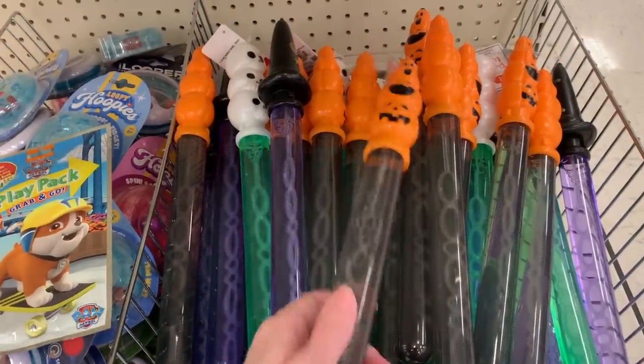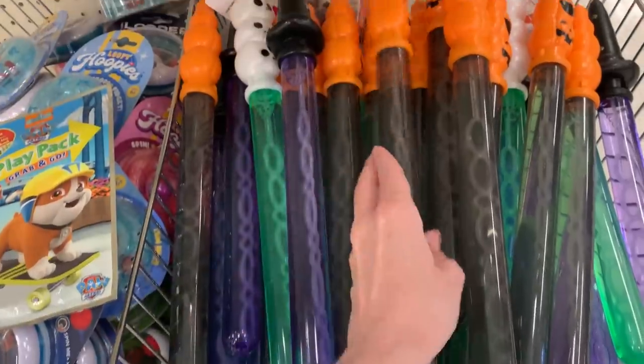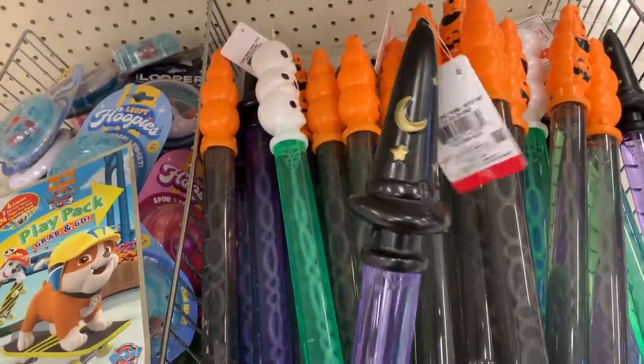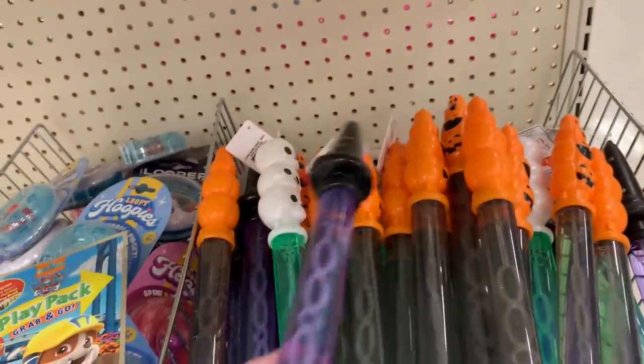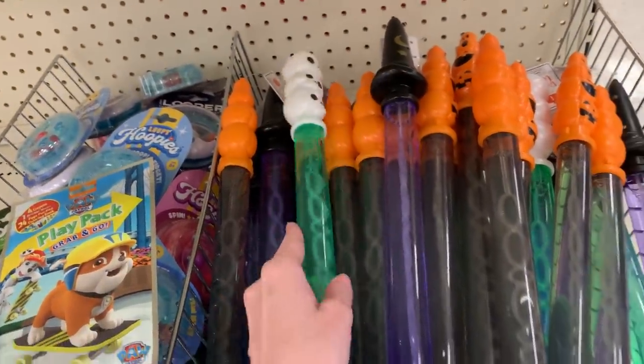I do see a few Halloween themed things for kids, so I figured I'd include these. These items here are huge bubble wands with bubble solution. They come in three different styles: pumpkins, skulls, and a witch hat. They're a dollar each.